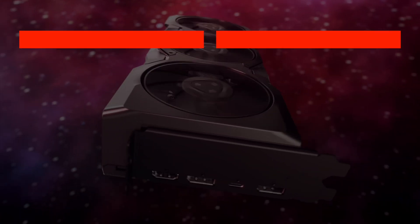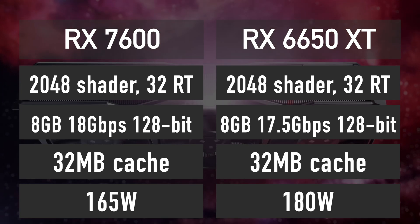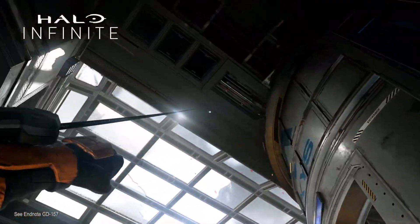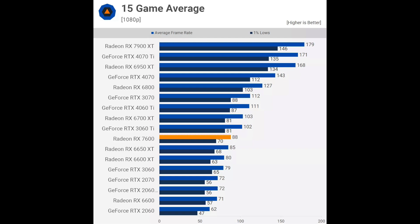I would like to highlight that the RX 7600 and RX 6650 XT specifications are nearly identical, with the main difference being that the RX 7600 consumes slightly less energy. However, the RX 7600 is here to replace the RX 6600, so let's compare it to that GPU as well. At 1080p, the RX 7600 is 24% faster than the RX 6600 and just 3% better than the 6650 XT it has so much in common with.